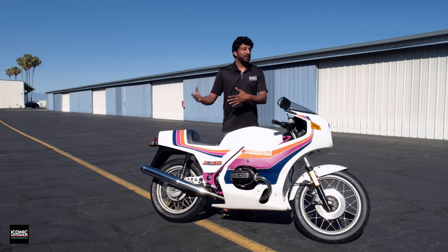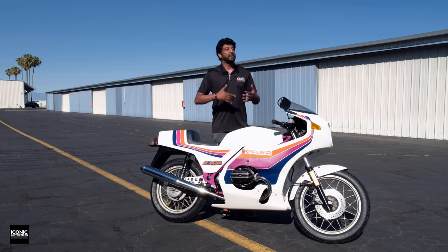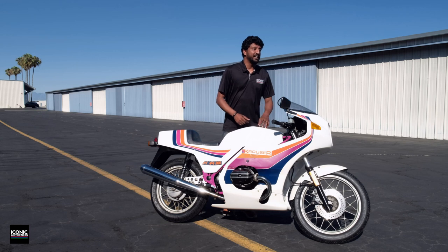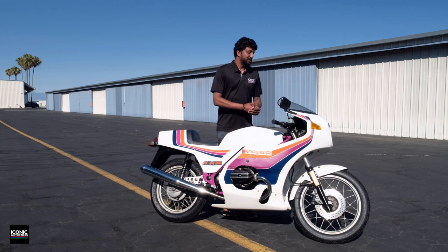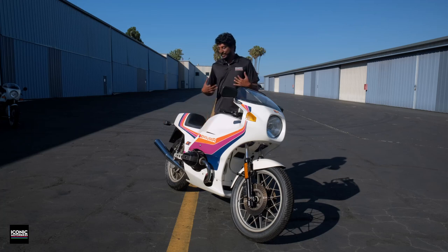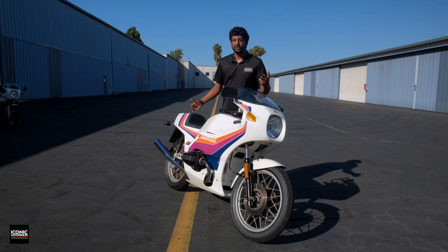Unfortunately on this one, we put it on social media and our coming-soon page for members, and someone saw it and had to snap it up immediately. So we technically no longer own this bike and I will not be riding it, but they're just so hard to find and so rare that I still wanted to show it to you. Hopefully if you've never heard of one, you'll learn a couple of cool things.